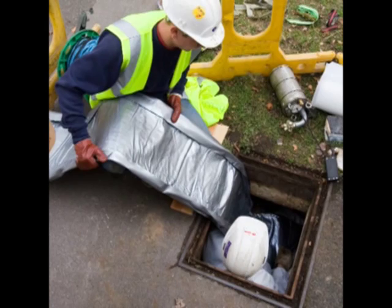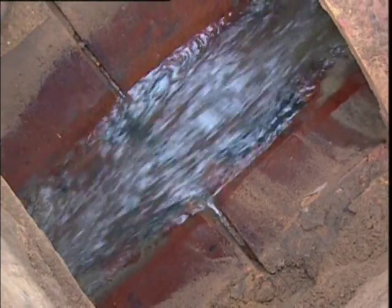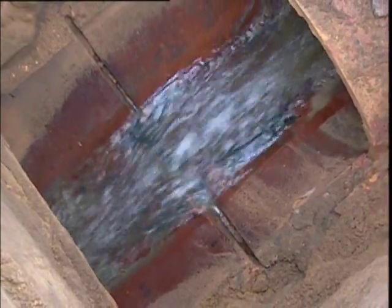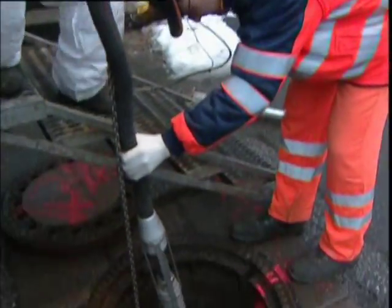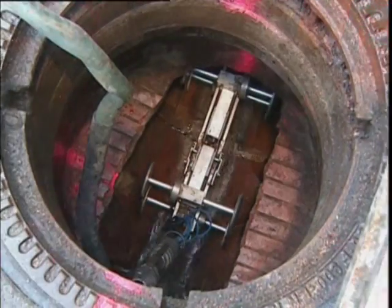EcoCIPP provides a safe and long lasting renovation solution for damaged or worn out sewers. This video shows the rehabilitation of a 129m long section of a DN600 vitrified clay sewer pipe using the EcoCIPP system. The damage to the pipe includes cracks, shards and loose pipe joints.